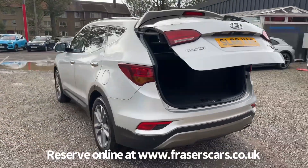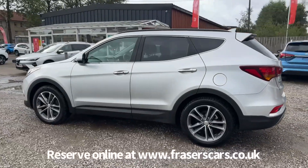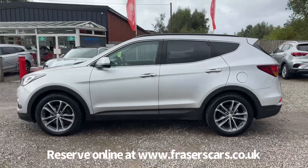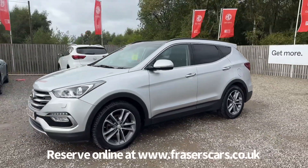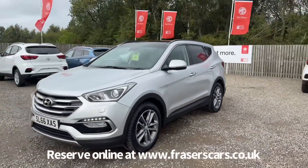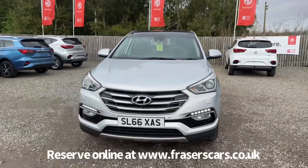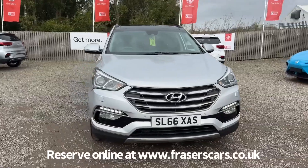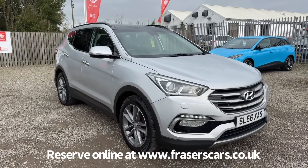This car is available to view at Fraser's of Falkirk MG. You can find us at Glasgow Road in Camelon, Falkirk. The postcode is FK1 4JQ. You can also view the car online at www.fraserscars.co.uk, where you can reserve the car online, get finance quotations, and also apply for finance online. If you'd like to give the sales team a call, they're available on 01324 632 333. Thanks for watching.